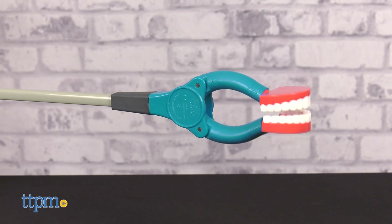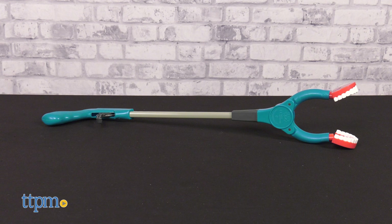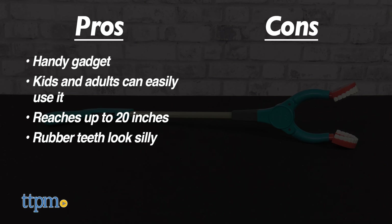For something that seems like a silly amusement or gag gift, I think you'll be surprised at how often this comes in handy. And that tops the list of pros: it's a handy gadget, kids and adults can easily use it, it reaches up to 20 inches, and the rubber teeth look silly. I don't really have any cons, so I give this 4.5 stars.